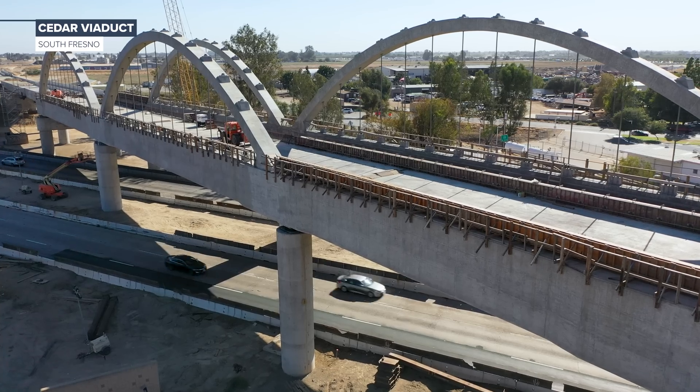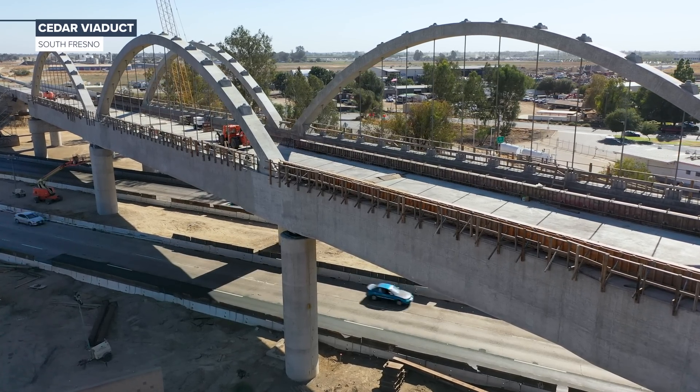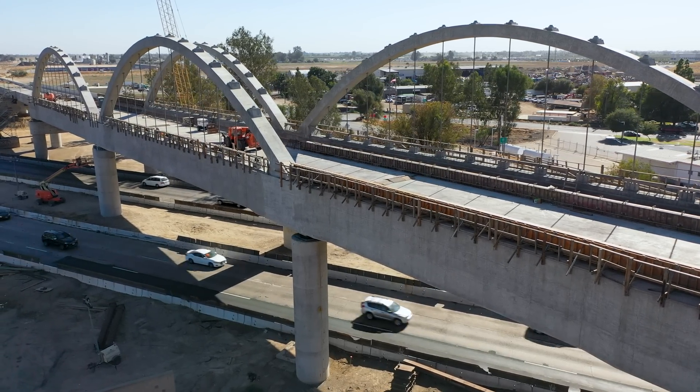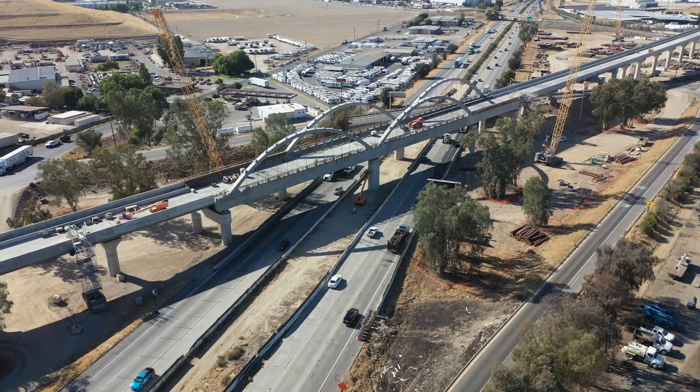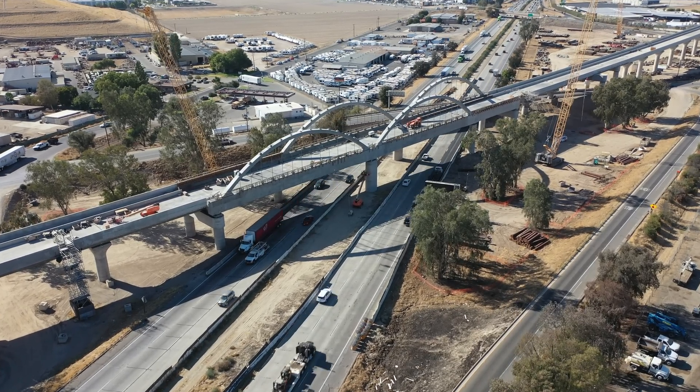Throughout the summer, crews began substructure work on the west side of the Union Pacific Railroad tracks. At the Cedar Viaduct, crews have stressed the arch cables between the double arches. And over the last several weeks, falsework has been removed from below the structure along State Route 99.